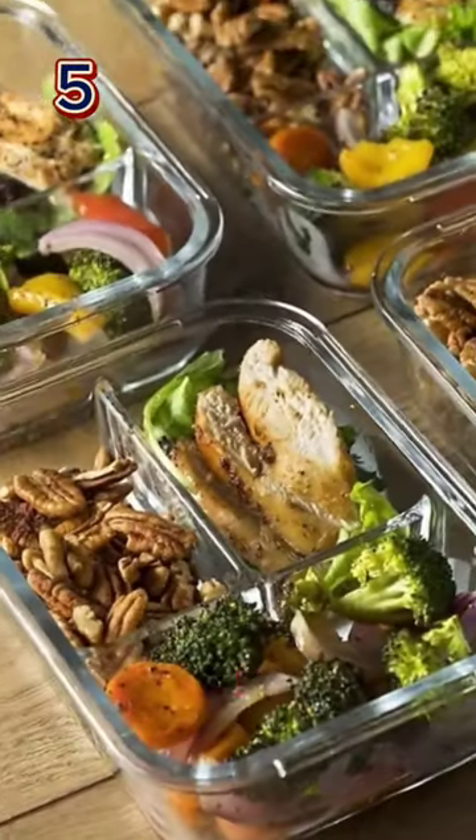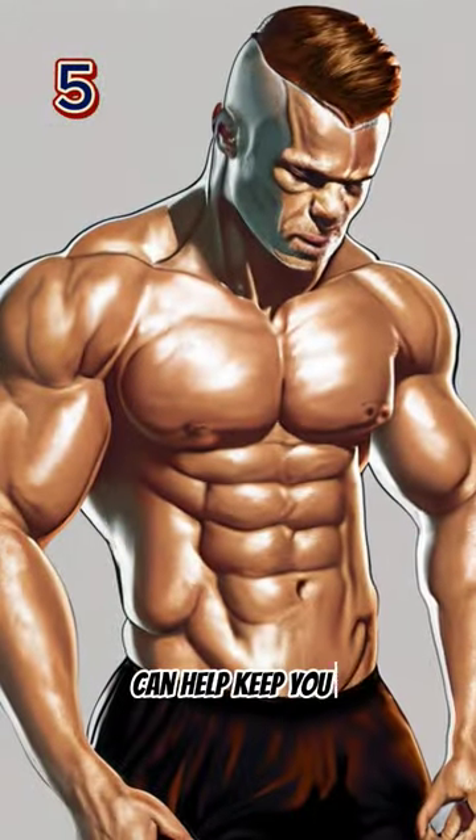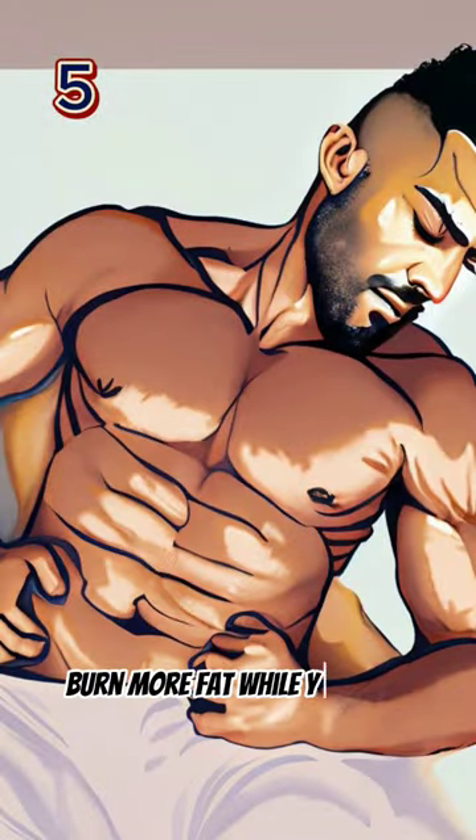Eat small meals throughout the day. Eating small, frequent meals can help keep your metabolism revved up and help you burn more fat while you sleep.